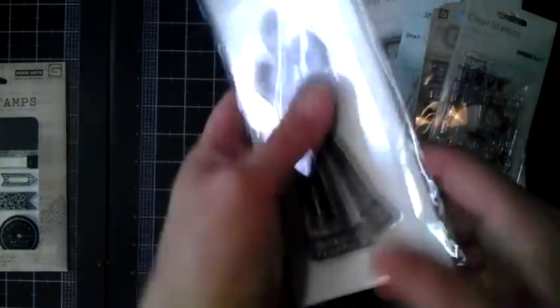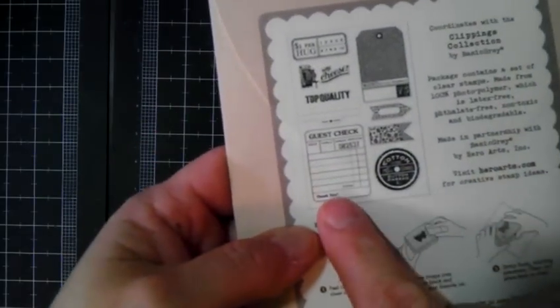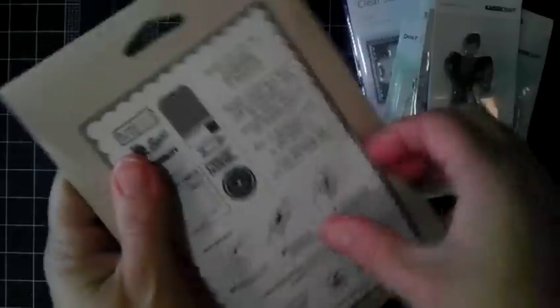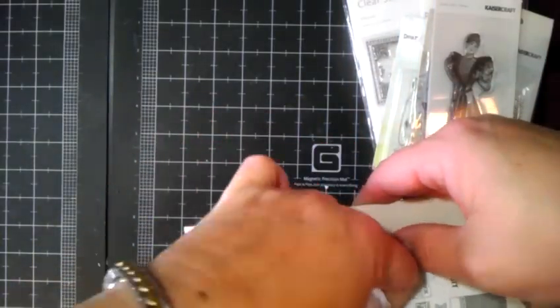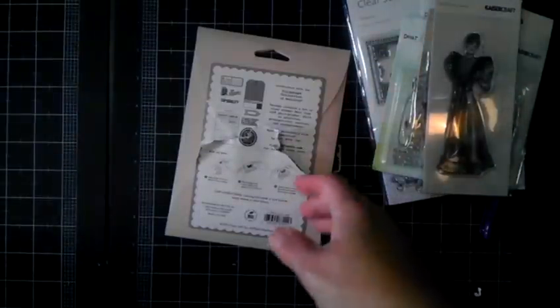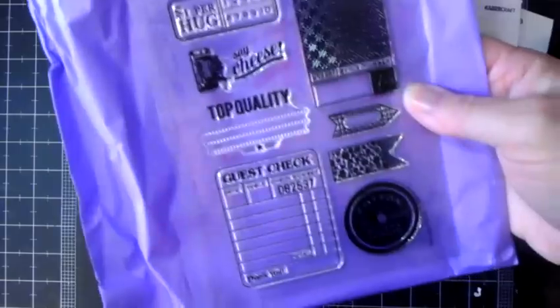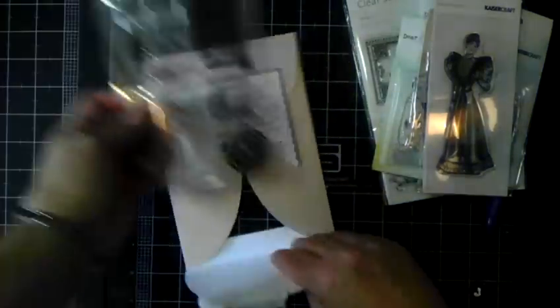The last stamp set from scrapbook.com is the Hero Arts Basic Gray stamp set — I thought it was really, really cute. Let me open it up and show you. I had to rip the backing to get in — I don't like ripping the packaging but there's no other way. Here it is. I just love it; I thought it'd be a lot of fun to work with. I like the 'say cheese' and the 'a dollar per hug' sentiment — that was really cute.